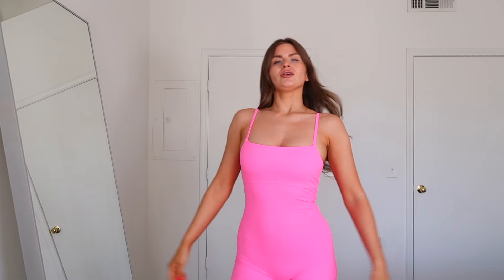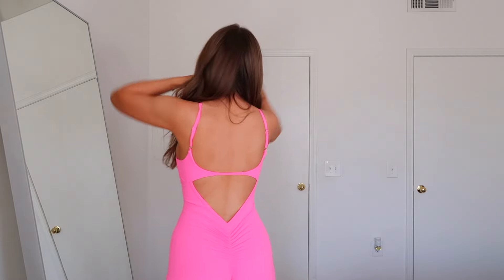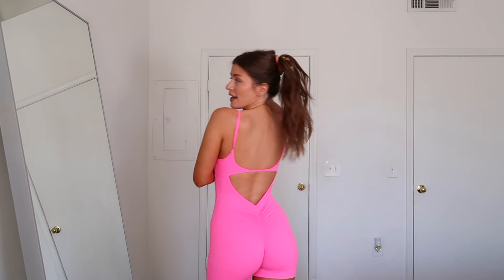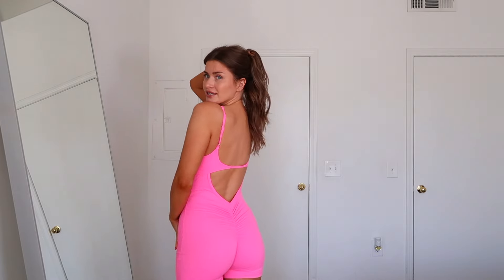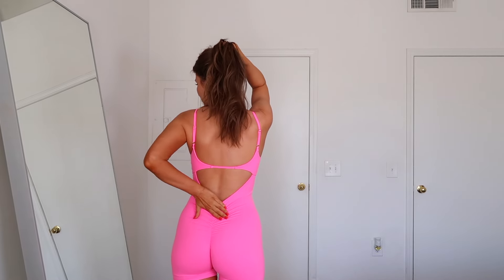I'm a Barbie girl in a Barbie world — life in pink, it doesn't stink! I'm really cute in pink. Anyway, this is another three-pack. I have a few colors of this. This pink is so fun — you think it's just what it is, but look at that... Bang! Look how good this looks, I'm obsessed.